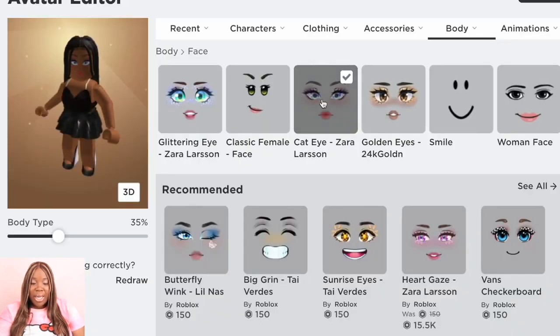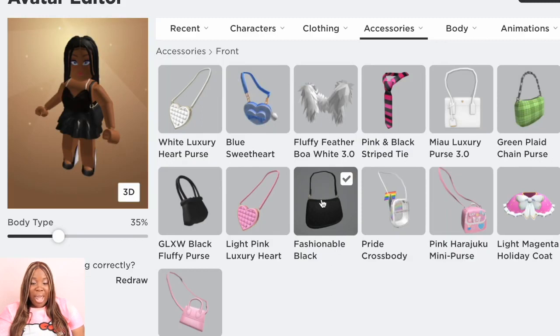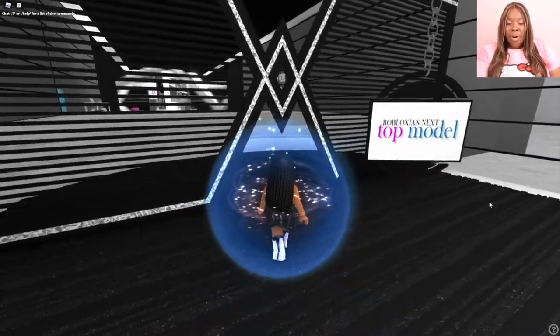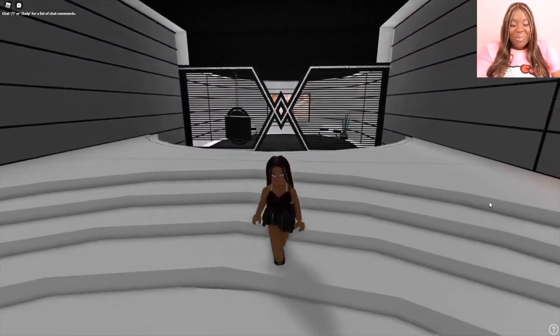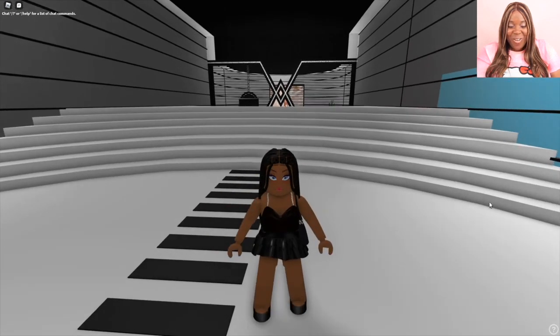Now we're going to give her a Cat Eye by Zara face because I love this look so much — that is 150 Robux. Roblox faces are very very expensive. Now we're going to add a beautiful shoulder purse for 95 Robux. I really love this purse and it matched the shoes, so that's why we're using it — it's not Gucci, but it'll do! Look at her, she is ready to go to the club. Isn't she cute? Yes girl, show us your walk!